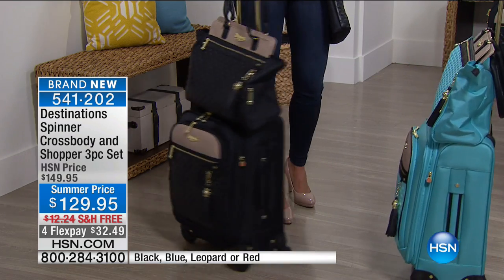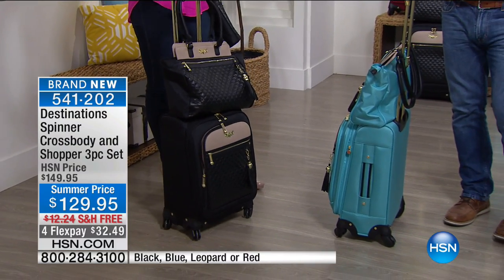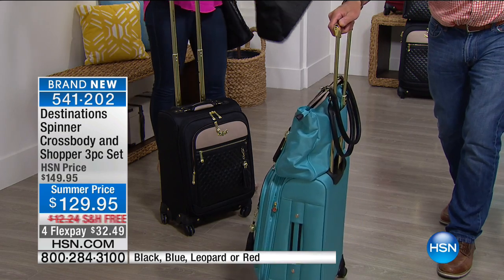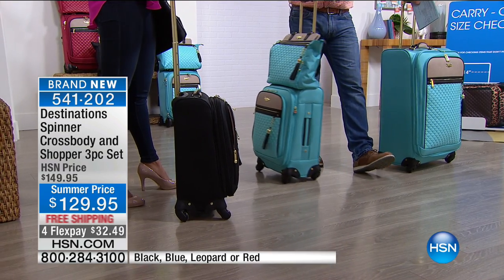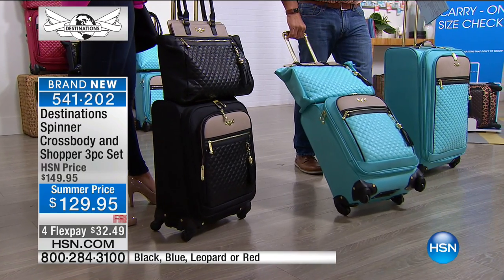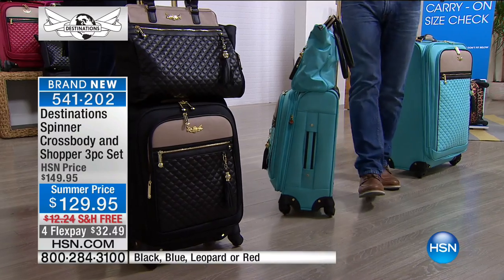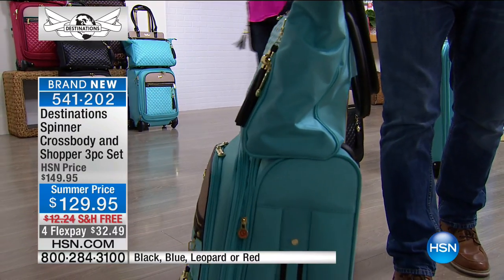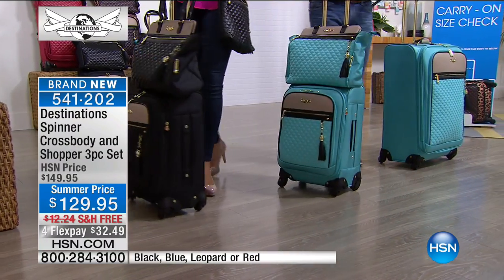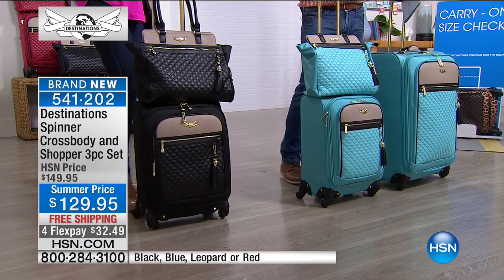I love the functionality of these. We were talking earlier about getting on and off the plane, having the ability to wheel this in any direction — or lay it back on its side and carry it the traditional way. Being able to walk through an airport without banging 16 people off the back of the head is great. You don't have to deal with that — leave that to the flight attendants and the beverage cart.